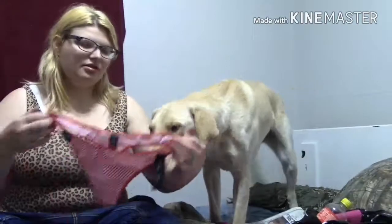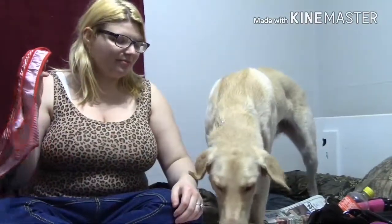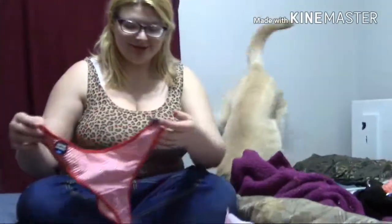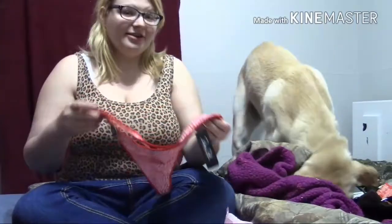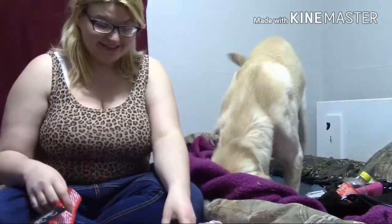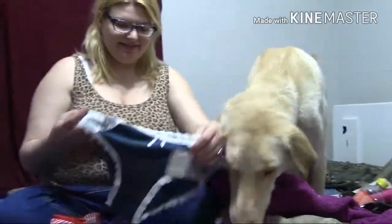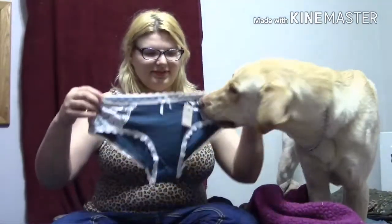My dog's trying to eat my prop! Why are you smelling the panties? They're brand new, you freak! He honestly is so weird. He wants to be on camera.